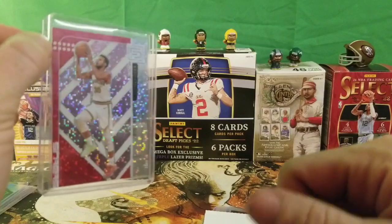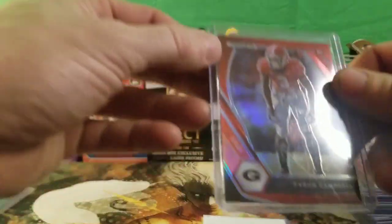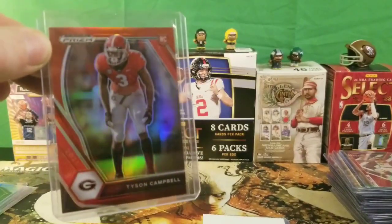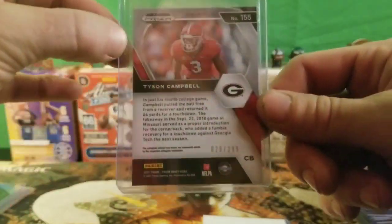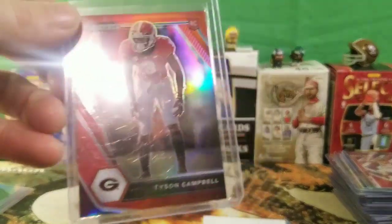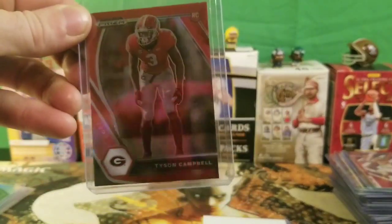We got a Tyson Campbell rookie silver prism — really nice card. This card is numbered 29 of 299, so only 300 of these. Hopefully he blows up. Not bad since we're in Georgia — for any Georgia fans this would definitely be something good to hold on to. He's a good player.